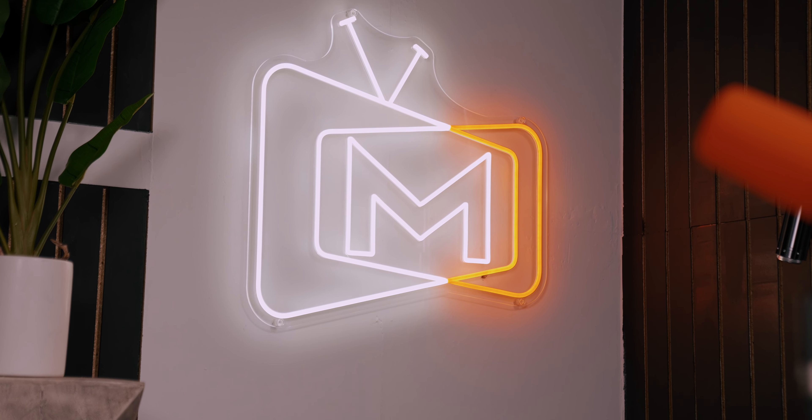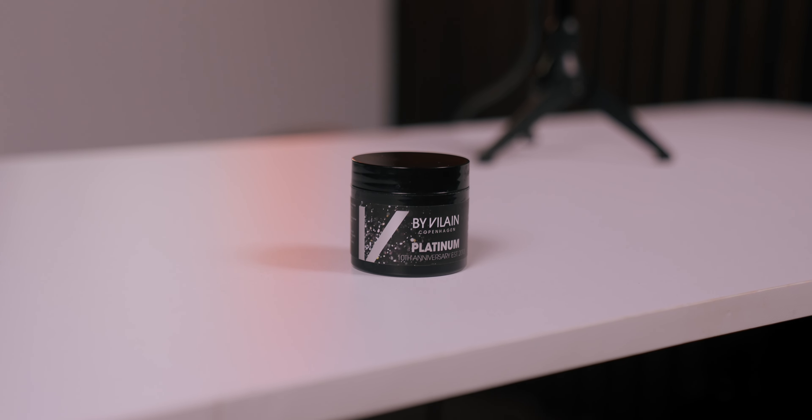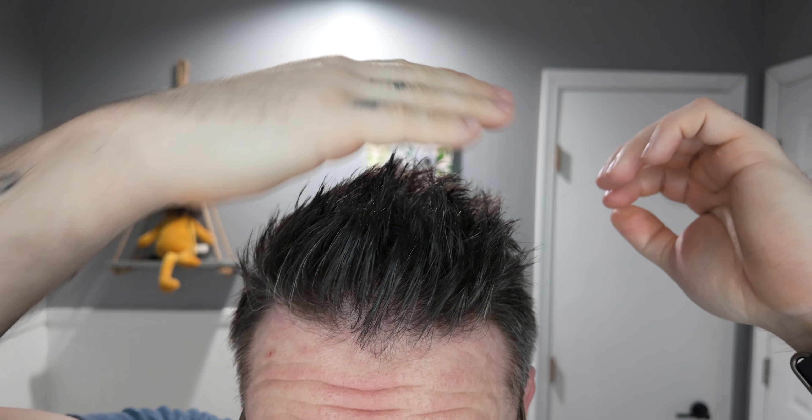Coming across my desk today is a new product from Bivalain, and I can't actually believe I'm saying that. It's been absolutely forever since we've been able to say those words, but we are indeed talking about a new product from Bivalain. According to the brand, this is a one-of-a-kind platinum wax made in celebration of their 10th anniversary.